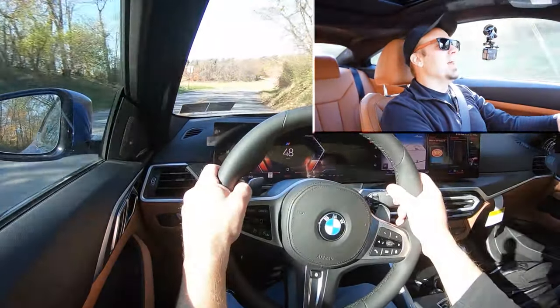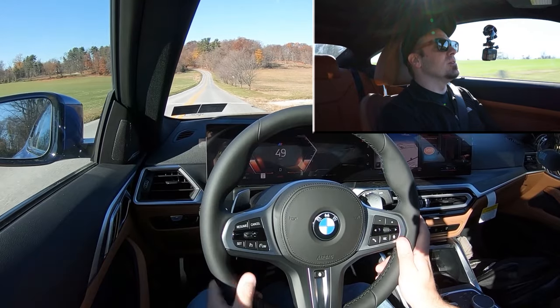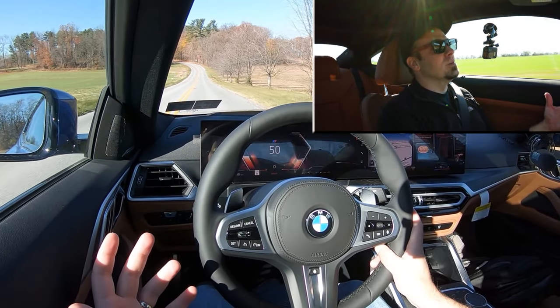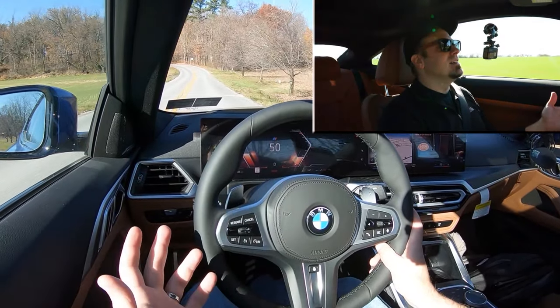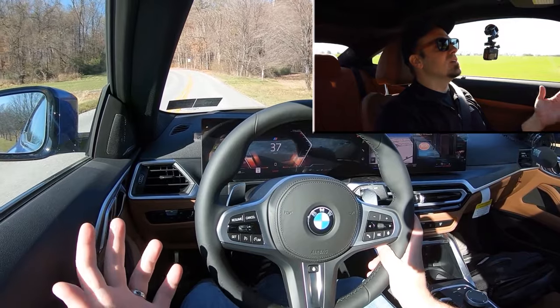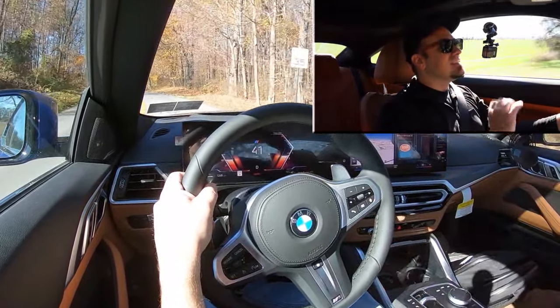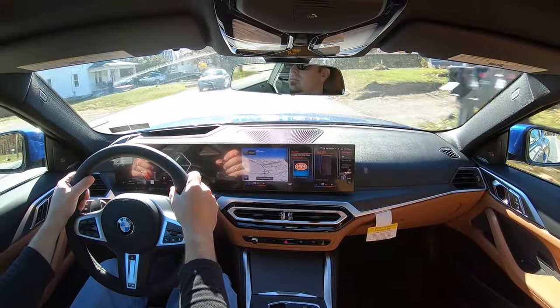To go along with that acceleration, braking is equally important, and it's probably the first thing I actually noticed when I first got into this one — because it bites hard. Since there's nobody behind us, it immediately brings you to a stop. Four-wheel ventilated disc brakes come standard, so excellent braking feel on the 430i Coupe without a doubt.